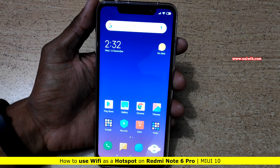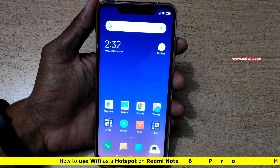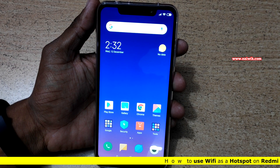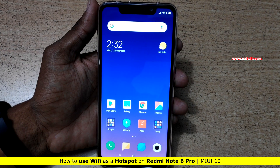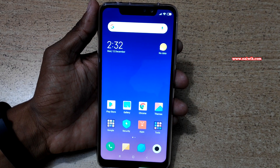Hi friends, in this video I am going to show you how to share Wi-Fi as a hotspot. We all know that we can't normally share Wi-Fi as a hotspot — we can only share data as a hotspot. But in Redmi Note 6 Pro, Xiaomi has a new feature called Wi-Fi pass-through. Using this feature, we can share the Wi-Fi as a hotspot.